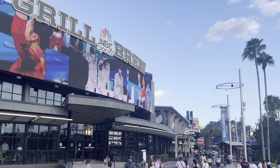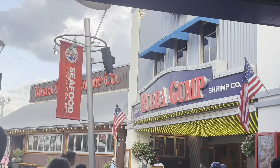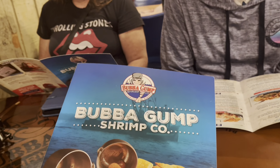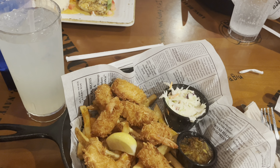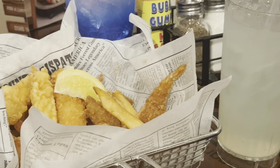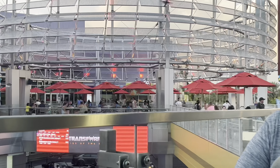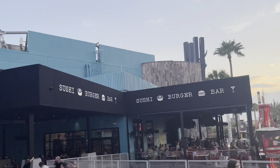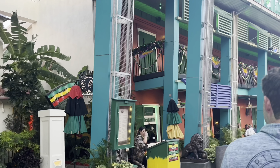We got lunch, hung out by the pool, and napped for about an hour. Then we ventured to City Walk, which is part of Universal Studios, and went to Bubba Gump Shrimp because it's Hunter's favorite — we went to one in Mexico and loved it. At this location they didn't have tacos on the menu, which was very sad, but still good. We walked around and explored — lots of cute restaurants and little party places.